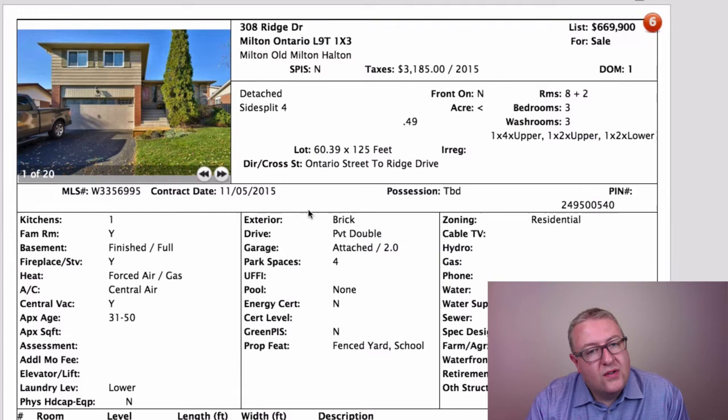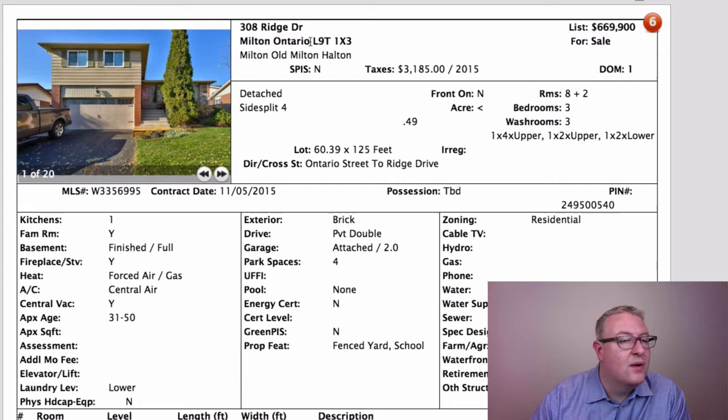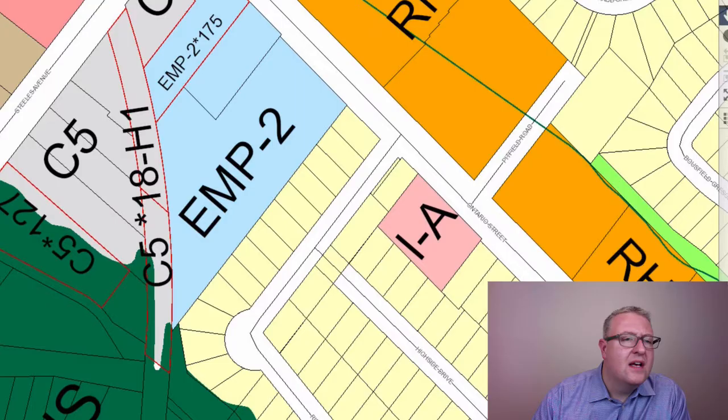Next up is Ridge Drive at $669,000 — it's a side split. A back split that sold just down the road closer to Ontario sold earlier this year for about $100,000 less, and one on High Side just sold for $630,000 in pretty good shape. This area is called Mountain View — big lots, 60 by 125, double garage, and people take care of their homes. There is employment land behind it with C5 commercial designation, and natural heritage coming through the back end, which makes it difficult to build but doesn't really affect this property.